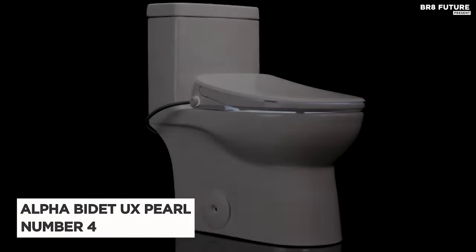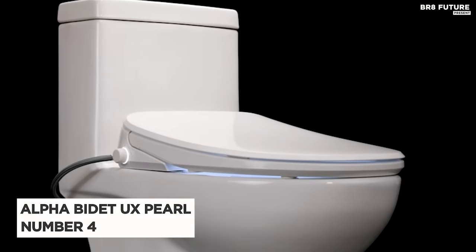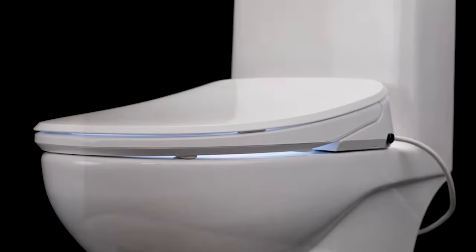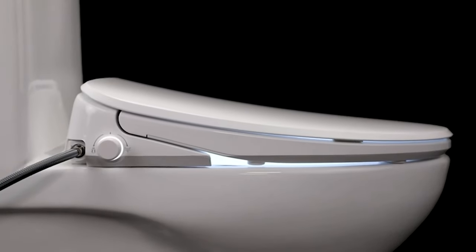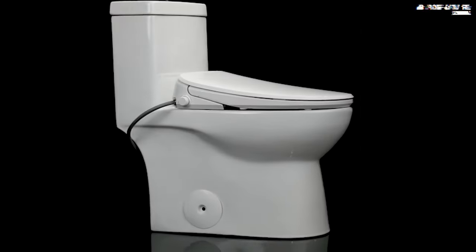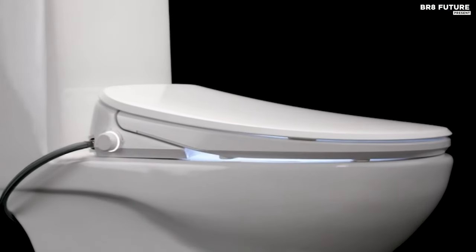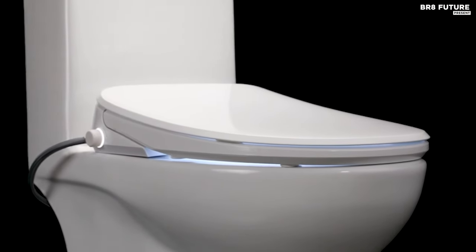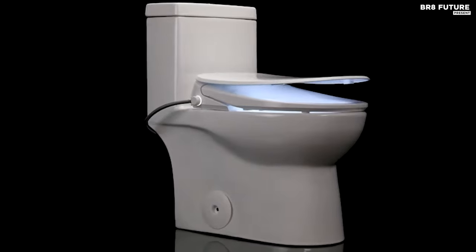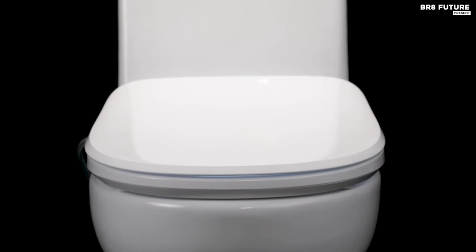Discover the Alpha Bidet UX Pearl, a pinnacle of luxury and innovation in the realm of bidet toilet seats. Standing at just 4.5 inches tall, its slim and modern design, accented by white LED nightlights and backlit controls, adds a touch of elegance to any bathroom. Equipped with a tankless water heating system, the UX Pearl ensures endless warm water for a comfortable cleansing experience.